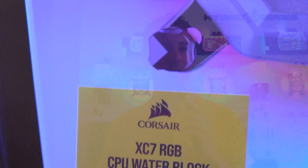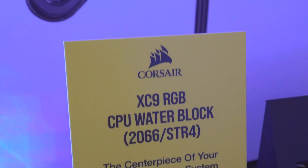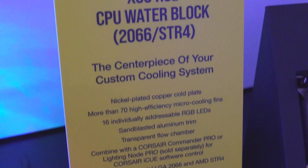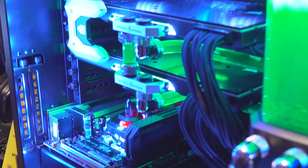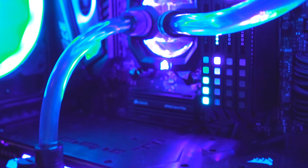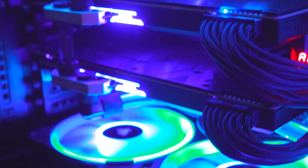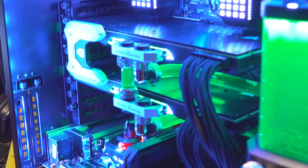They have everything covered in terms of pumps, radiators, and blocks. They've got the XC7 RGB and the XC9. For the GPU water block SKUs, Vega 56 and 64 are covered under the XG7 RGB block logo, and they'll have the 20-series for the RTX cards. With the CPU blocks, they're going with backwards support for 2066 on X79 and X99. I'm told X58 may be out of the question, but I'm definitely going to be testing that. They've also got coolants coming to market — the XL5.